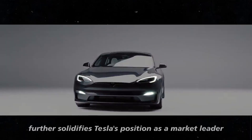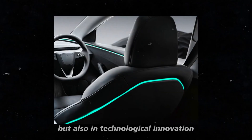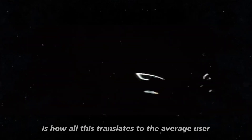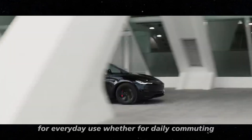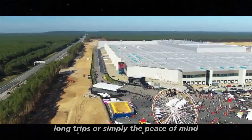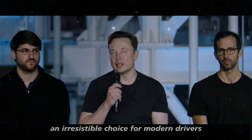This further solidifies Tesla's position as a market leader, not only in terms of sales but also in technological innovation. With extended range and faster charging times, the 2025 Model Y becomes an even more practical vehicle for everyday use — whether for daily commuting, long trips, or simply the peace of mind knowing you can go further on a single charge. These improvements make the Model Y an irresistible choice for modern drivers.